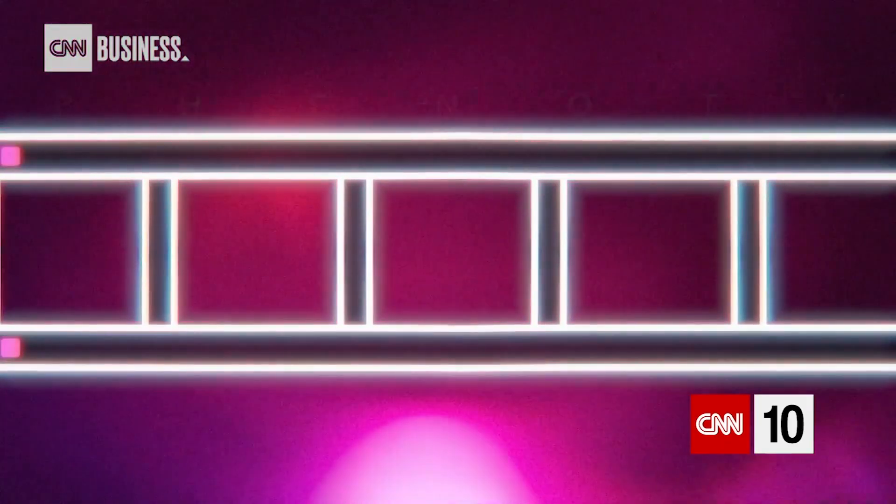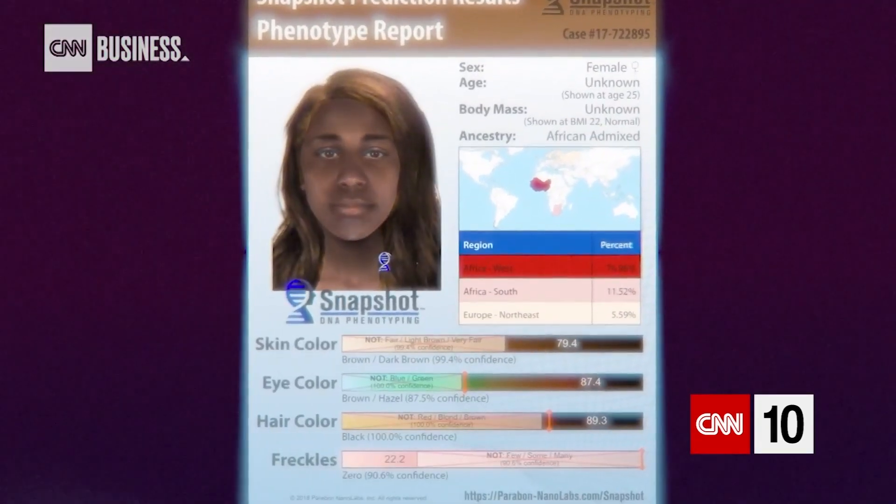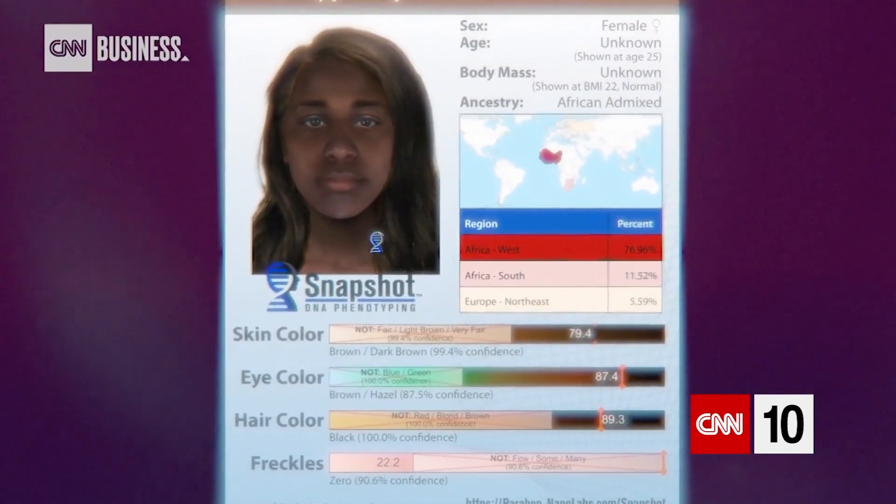The technology is called DNA phenotyping, developed by Parabon NanoLabs. From just a small sample of DNA, they can create a composite image of what someone could look like. Traditional forensic DNA analysis just asks: can this DNA from a crime scene be matched to a suspect we've already identified or to a database? But if you don't find a match, it couldn't tell you anything else. With phenotyping, we can generate leads just from the DNA that's at that crime scene.